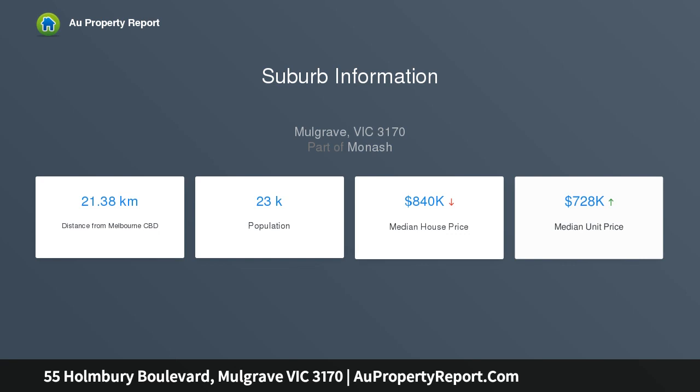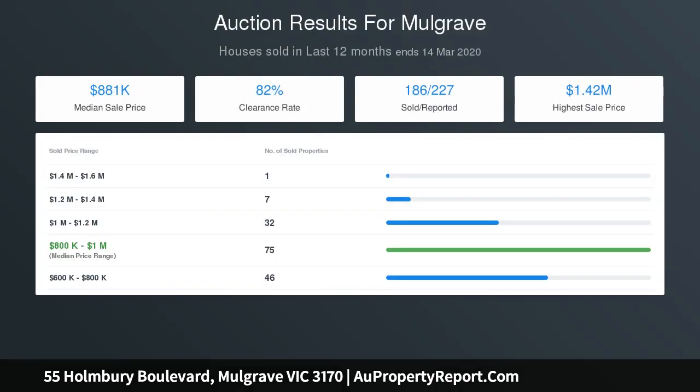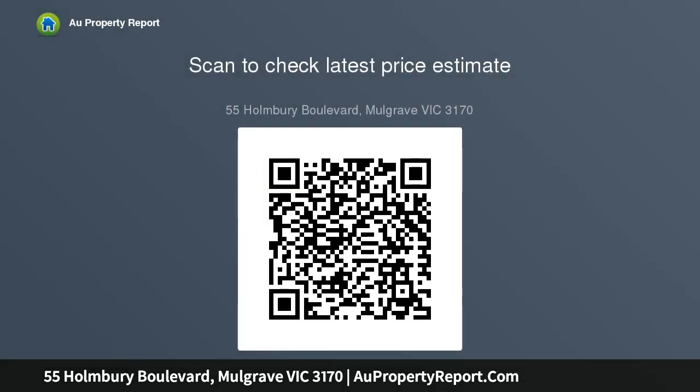The first section of this lovingly looked after home features a generous lounge and formal dining area with plush carpeting and plenty of natural light. The ample kitchen is well equipped with a freestanding 700mm cooktop oven, a dishwasher and feature slate flooring, as well as an adjacent casual meals area with direct access to the undercover outdoor alfresco in a large backyard.